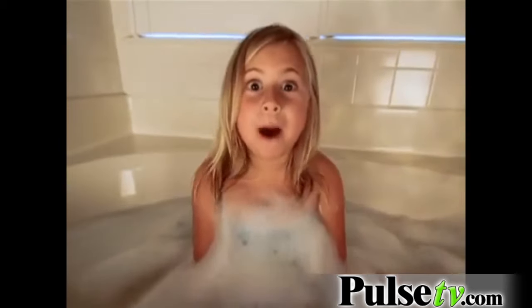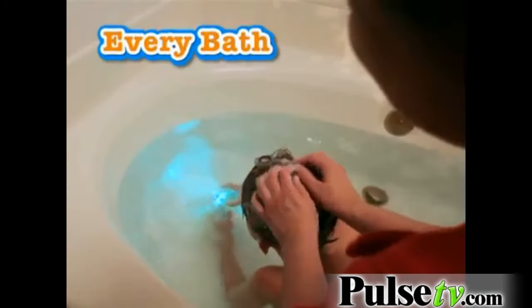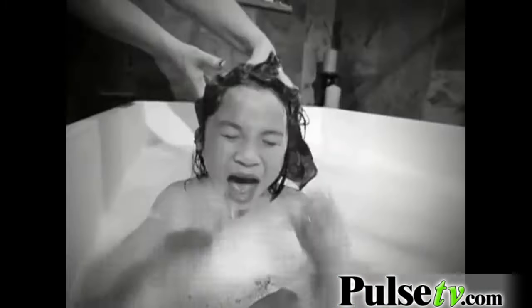Look, it's lighting up bubbles! Featuring three different light shows, the Party in the Tub light entertains your little bather, making every bath more fun. No more prodding, pleading, arguing, or whining. Now bath time is party time.